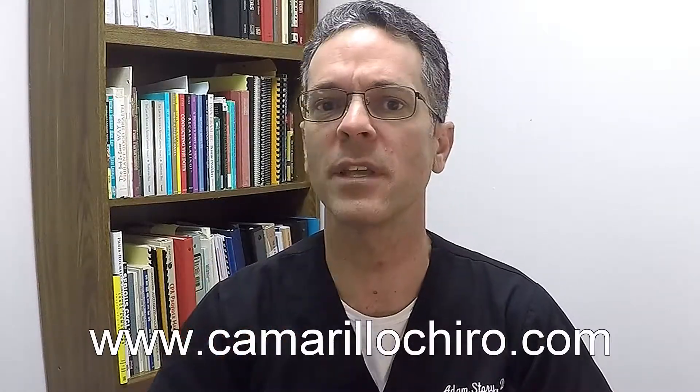If you liked this video and found it helpful, give me a thumbs up. If you want to subscribe to my channel, just hit subscribe. If you want to contact us, my website is www.camarillochiro.com. If you have any questions or comments, leave them in the comment section below — I'd be happy to answer your questions. Thanks for watching.